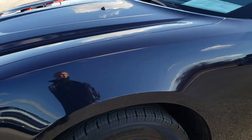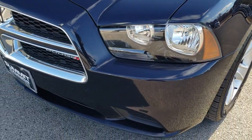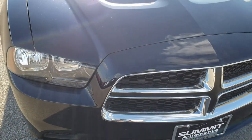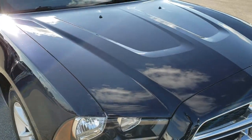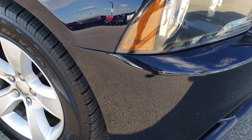These tires have right around half the tread left. Blackberry pearl is actually a very dark blue. It looks black when it's cloudy out, and it looks black at night, but when the sun is shining on it you will be able to tell that it is definitely a very dark to almost purple blue.